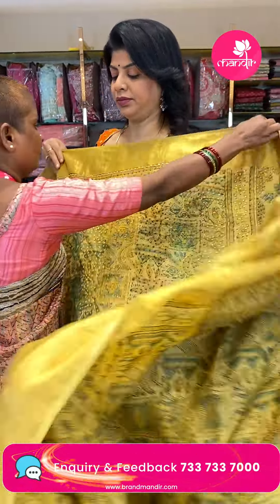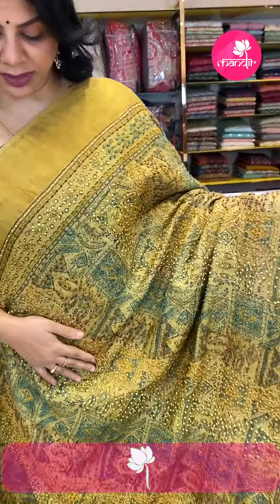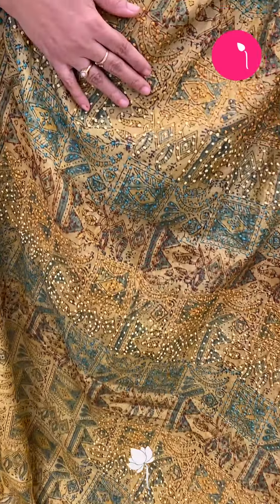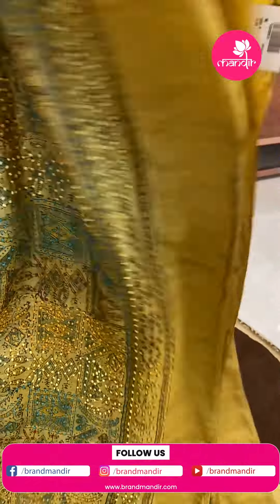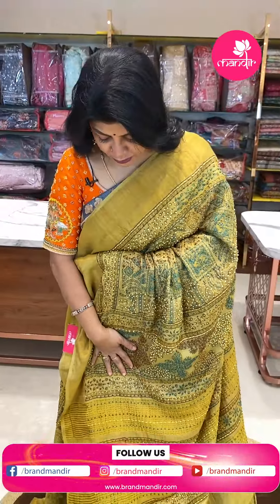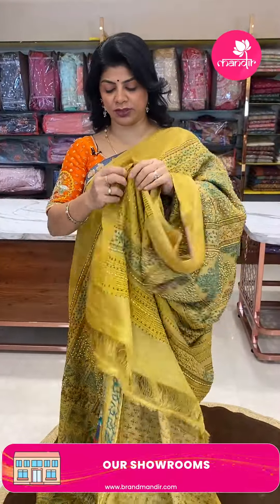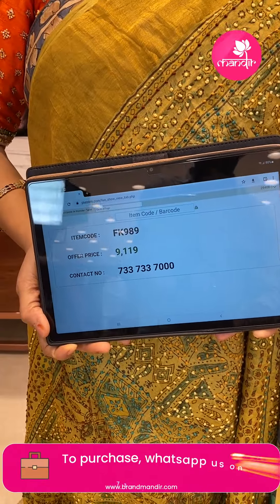Another saree — mustard yellow beautiful tussar. Lovely printed saree with diamonds, florals, square blocks. The first highlight is knotwork. The border is tissue border with knotwork, printed, and the pallu is printed with zari lines, both highlighted with complete knotwork. Blouse is self-printed with knotwork and tissue border. Price is 919, code FK989.